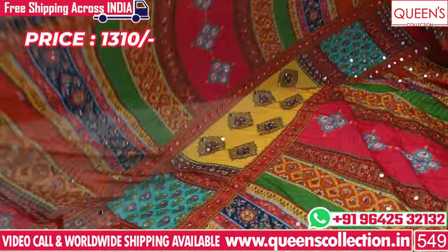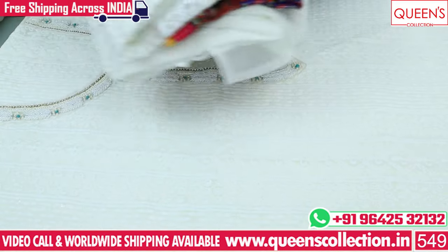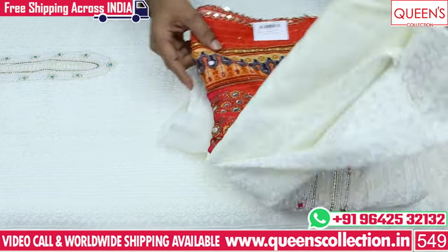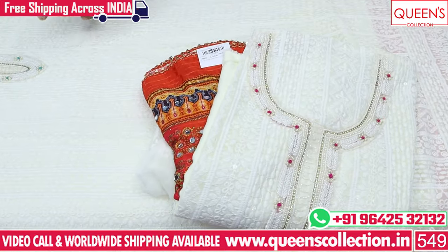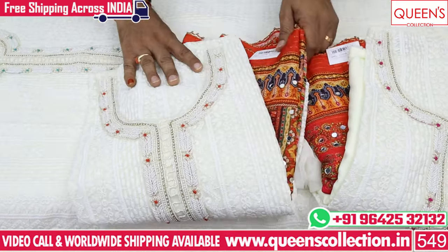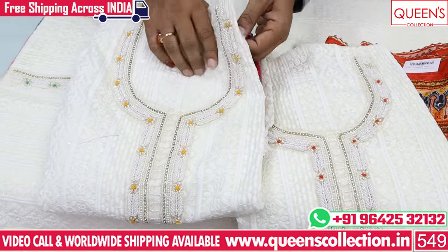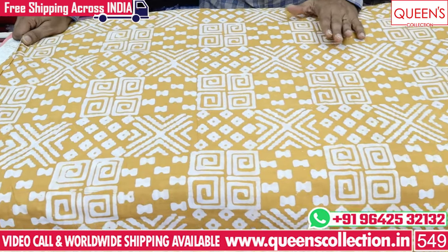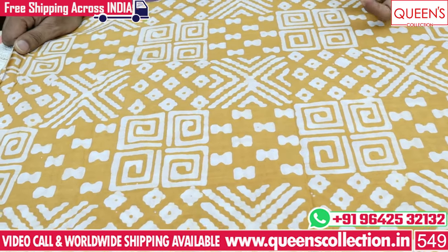In the 1310 range, there is a super collection — a shake collection. At the top there is a little bit of embroidery pattern combination. There are a lot of different colors in the 1310 range. There are heavy-quality cotton base fabrics with bardic prints. They are very soft, smooth, heavy-quality, and rich-quality fabrics.